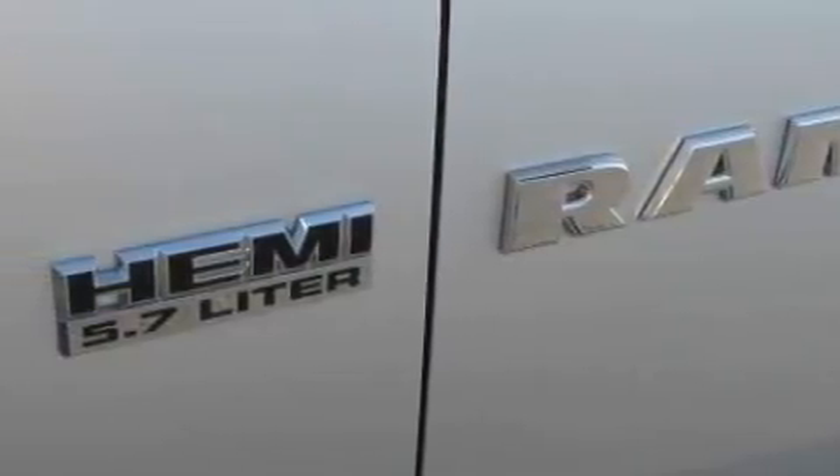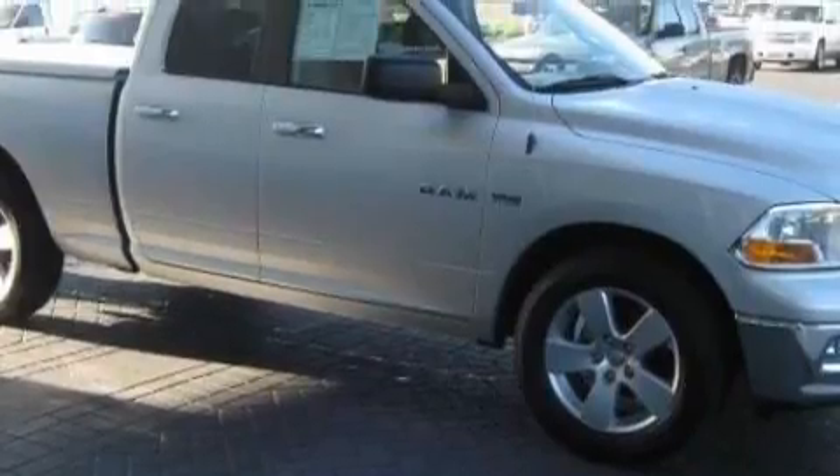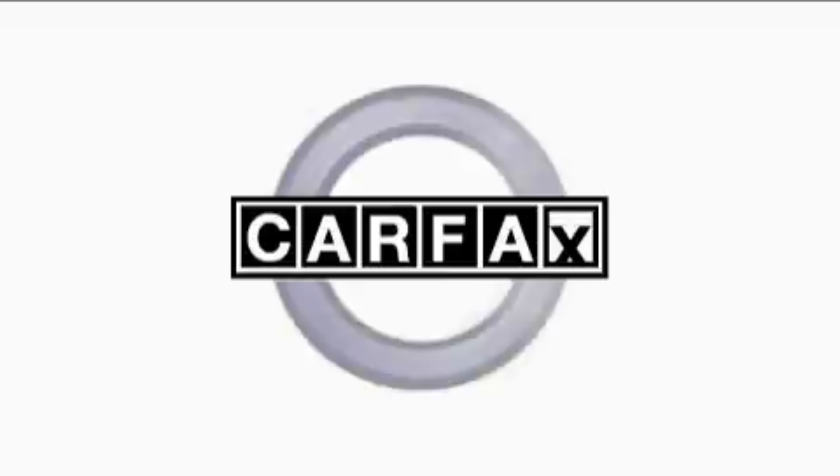Its top features include this vehicle has fewer than 12,000 miles on the odometer. This Dodge has had only one owner, and it qualifies for the Carfax buyback guarantee.